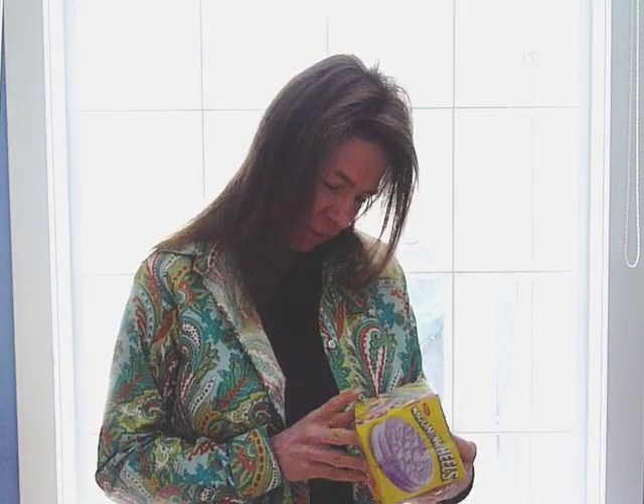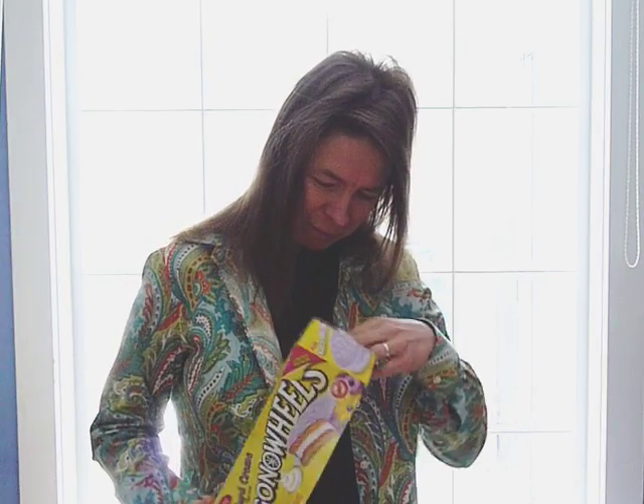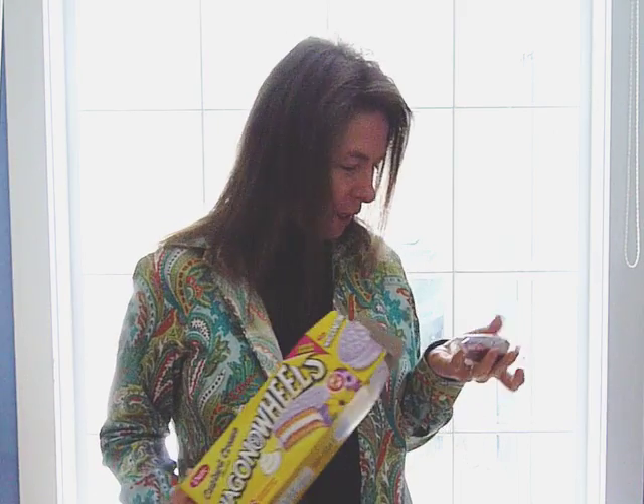Custard cream flavor. Obviously the box got the wrong color reproduction and that's why they're... No, they're lavender. Lavender wagon wheels.